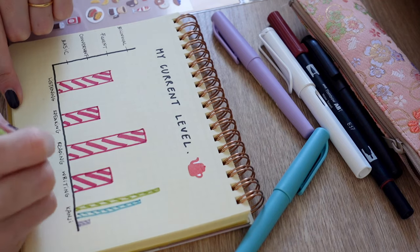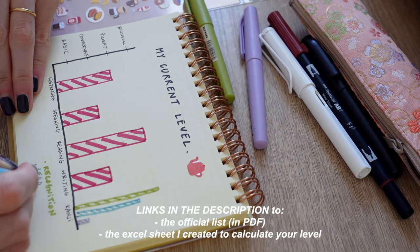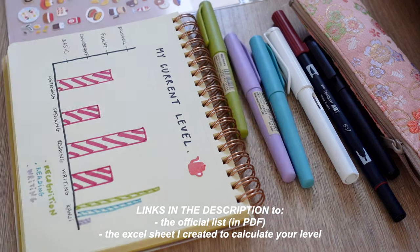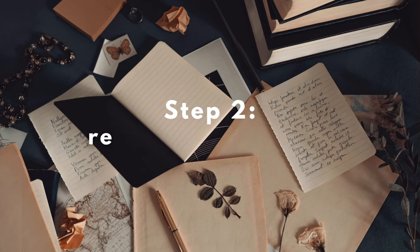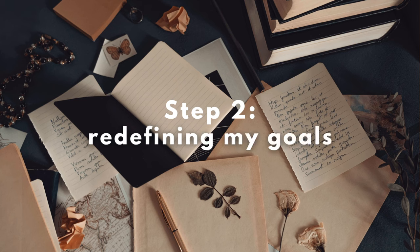So that's my current level in Japanese. What I did today I'd encourage you to do as well — assess your own level. The link to the Can-Do self-evaluation list will be in the description below, and it can apply to any language, not just Japanese. With this detailed self-analysis I can now move on to the next step: redefining my goals for Japanese study. I'll talk about that in my next video of this series. I hope you're excited for that — that's it for today, I hope you enjoyed it, and I'll see you next week. Bye bye!